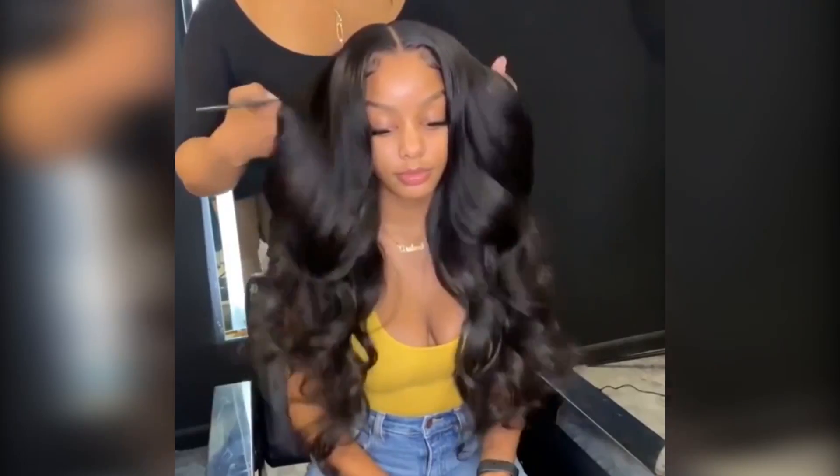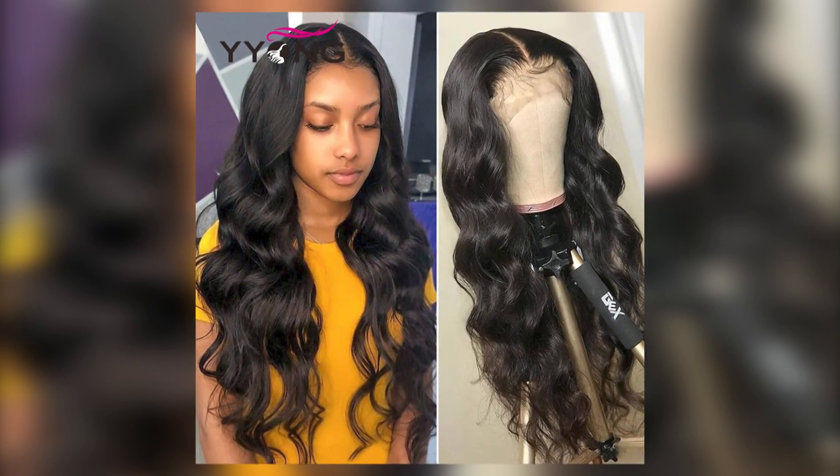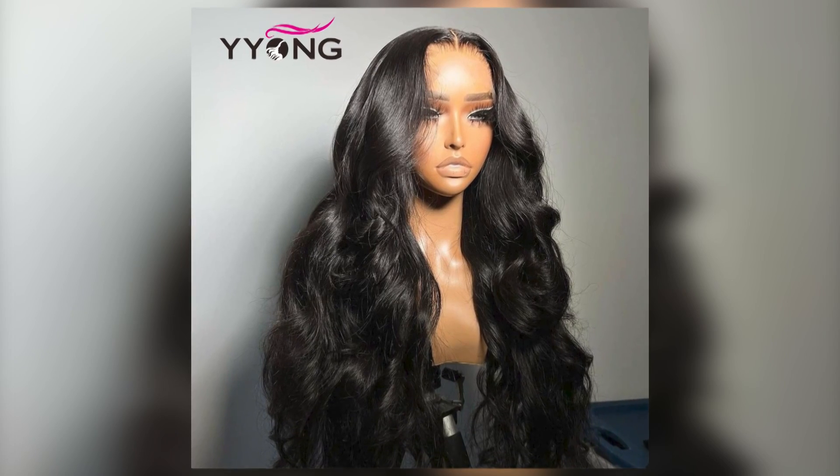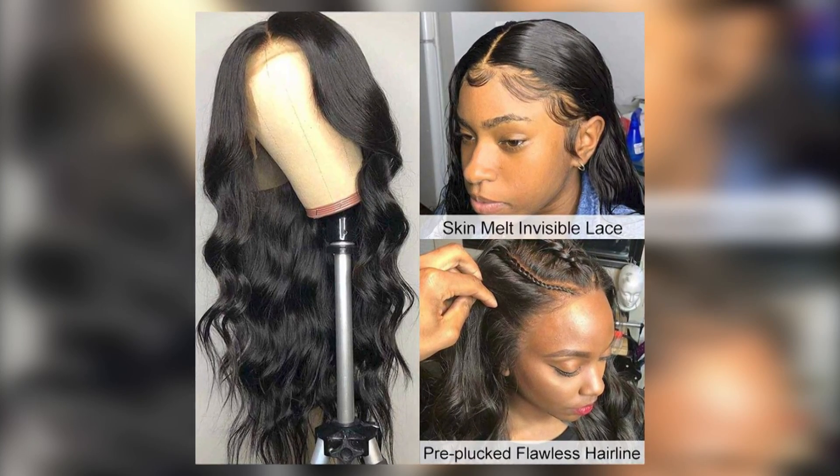Number 4: Lace Closure Wig Pre-Plucked Lace Frontal Wig — 30-Inch Body Wave, 13x4 and 13x6 HD Transparent Lace Front Human Hair Wig for Women, 4x4 Closure Wig Pre-Plucked Lace Frontal Wig.